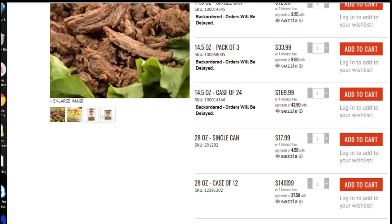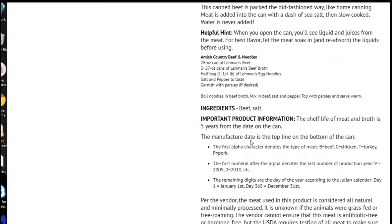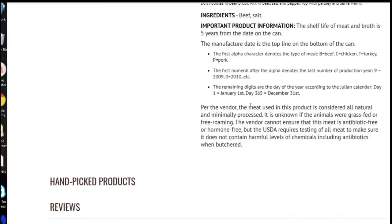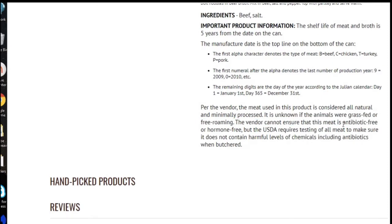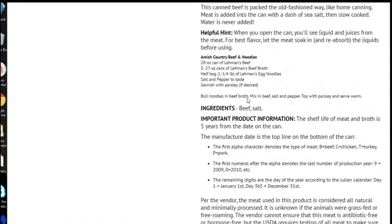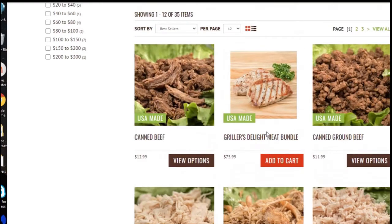Prices are more expensive than Keystone — here's $149 for this one. That 28-ounce is back-ordered. That's a case of 24 vs. a case of 12, that's why. The meat is considered all natural and minimally processed. It's unknown if the animals were grass-fed or free-roaming, and the vendor cannot assure the meat is antibiotic-free or hormone-free. I don't like that. But all of these canned meats basically just have beef and salt in them. They also have canned chicken, canned pork, and ground beef.